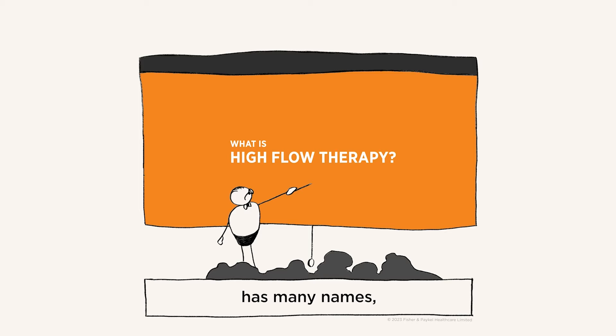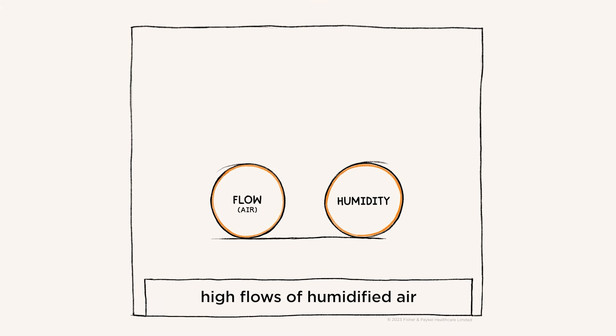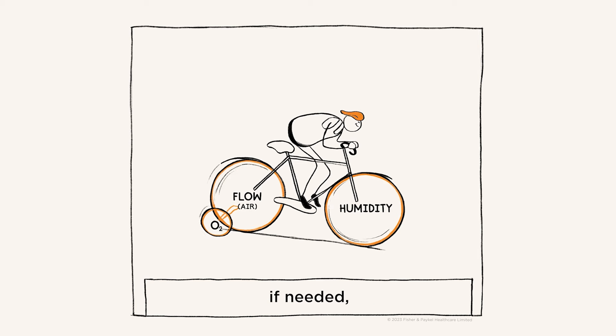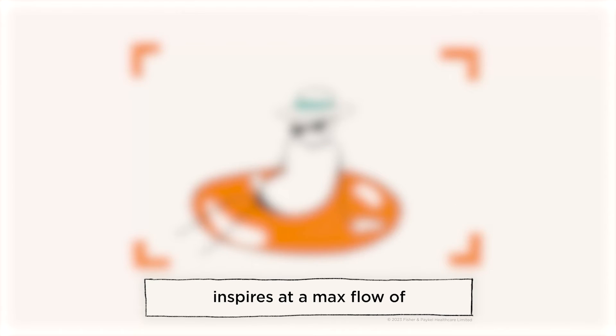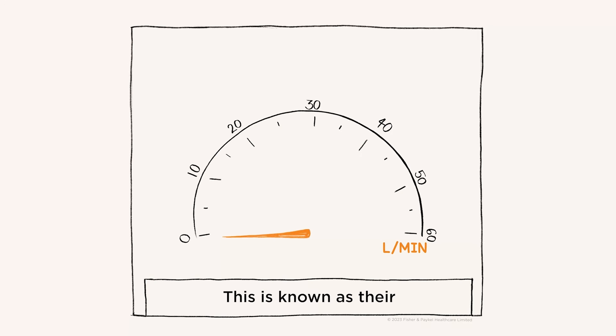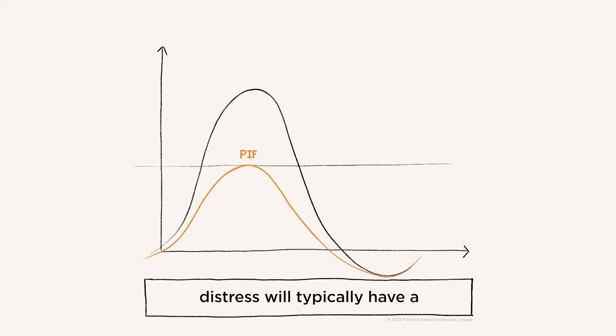High flow therapy has many names, but fundamentally it is the delivery of high flows of humidified air and supplemental oxygen if needed through a comfortable interface. At rest, a healthy adult inspires at a max flow of around 35 liters per minute. This is known as their peak inspiratory flow (PIF).